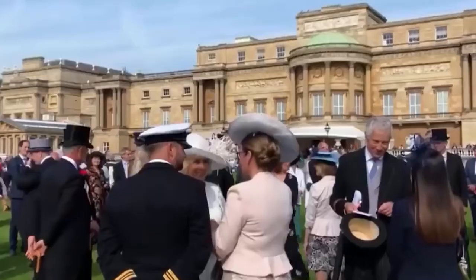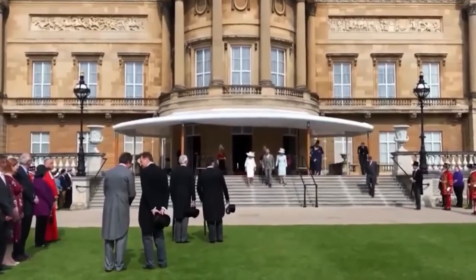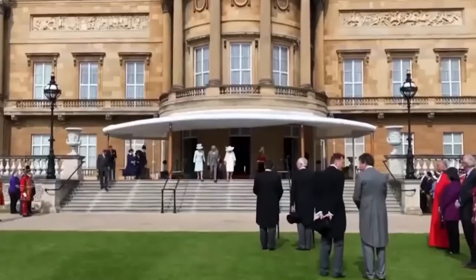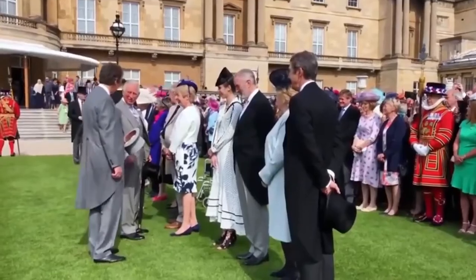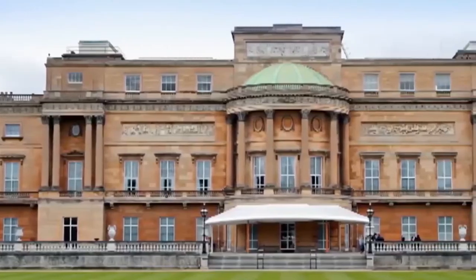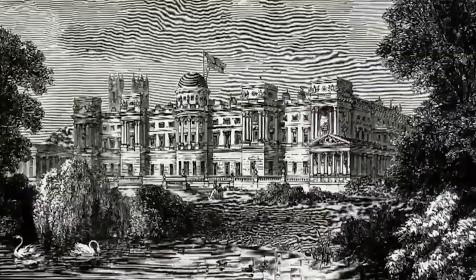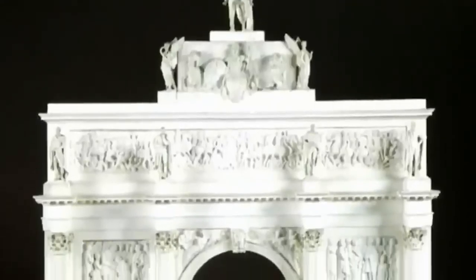But only part of Nash's exterior remains today, and it is only seen by a privileged few. For those lucky enough to be invited to a garden party, there is an opportunity to see the rear elevations — the yellowy sandstone sloping down to lawns and beyond them gardens and a lake. It's a neo-French classical style, now hidden from public gaze. However, the back of the palace was relatively dull in comparison with George and Nash's plan for the front. The pièce de résistance was a marble arch.